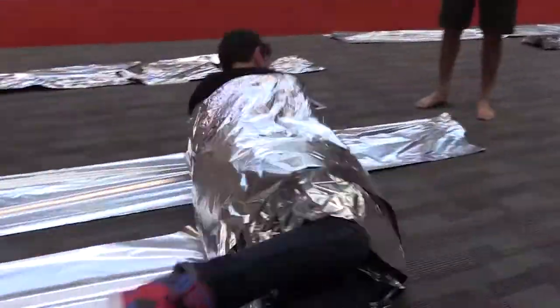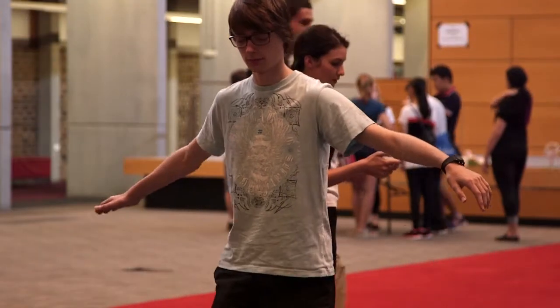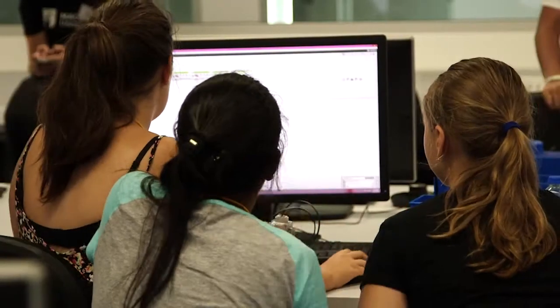Hi and welcome to the Science Experience at Macquarie University 2015. During the Science Experience we got hands on with experiments and activities that were both challenging and exciting.